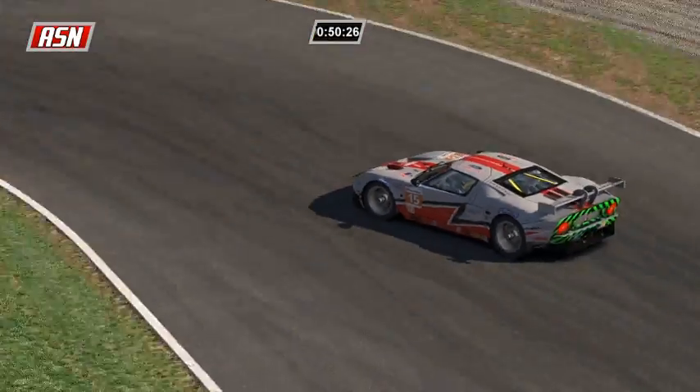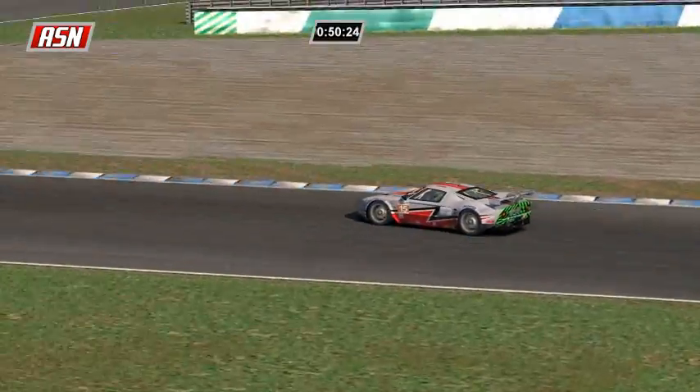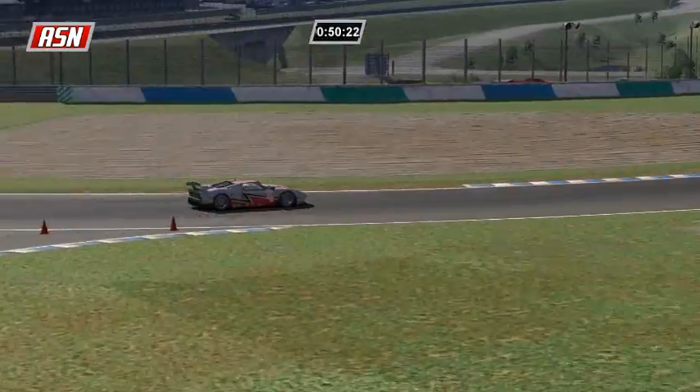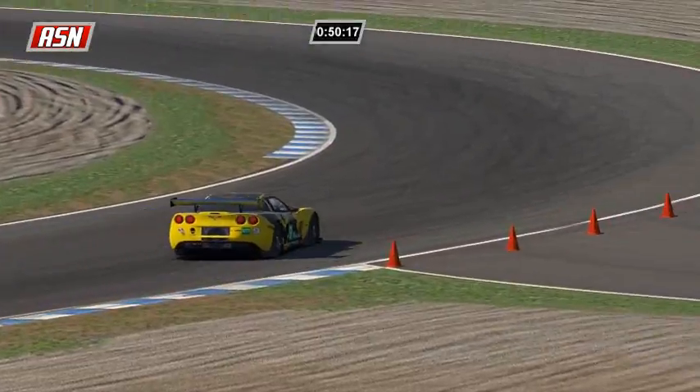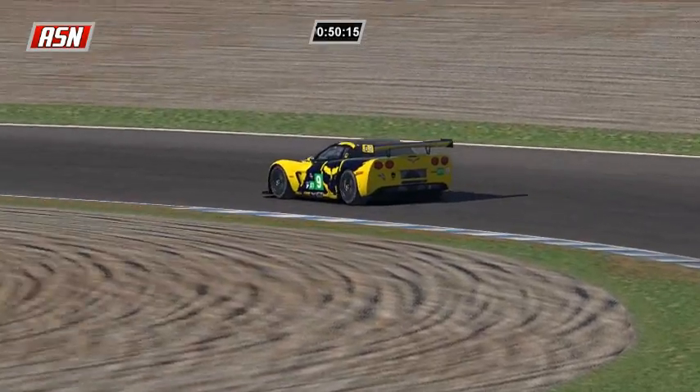It looks like Jonathan Putel pitted already - over the radio he said 'pitting out,' so he must have pitted. Denard's leading still in GT1. We're waiting for pit strategy from the GT cars, but it doesn't look like there's much happening. Five Corvettes are still in the race - it looks like we've lost two of them.